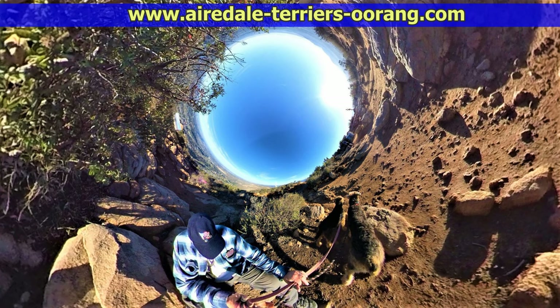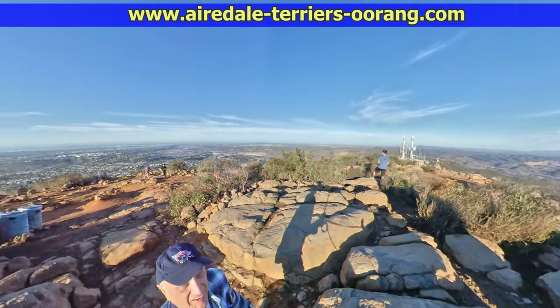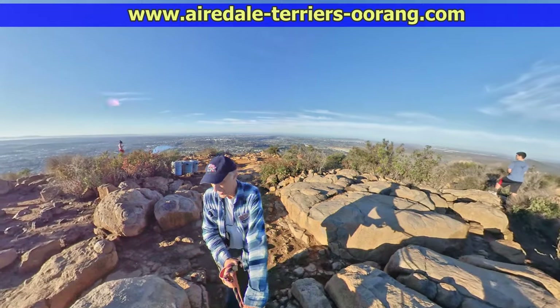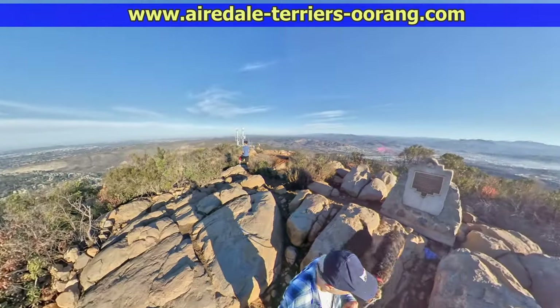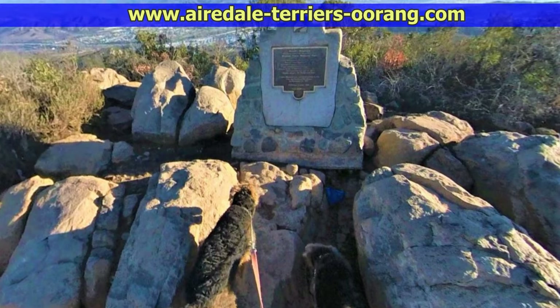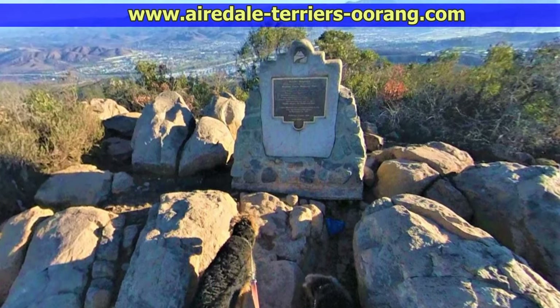The hike up is not that tall because the trailhead is about 500 feet above sea level, so it's maybe about a thousand feet of hiking. There are two main trails that lead up to it: the front trail on Gulf Crest and Navajo, and the one I prefer is the Barker Way Trail, on the east side of the mountain.